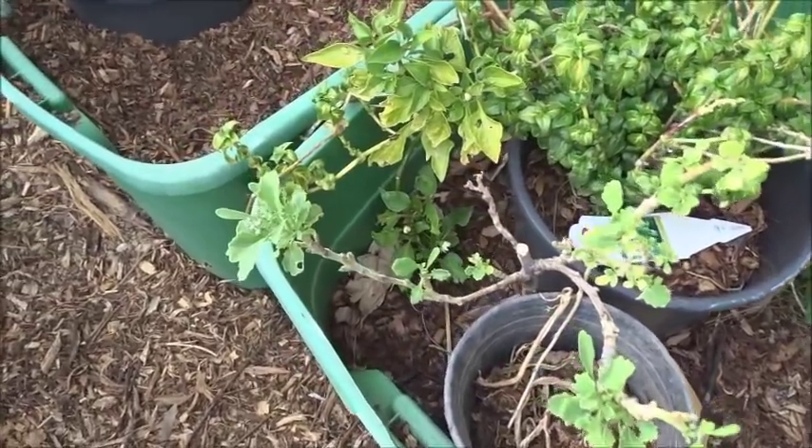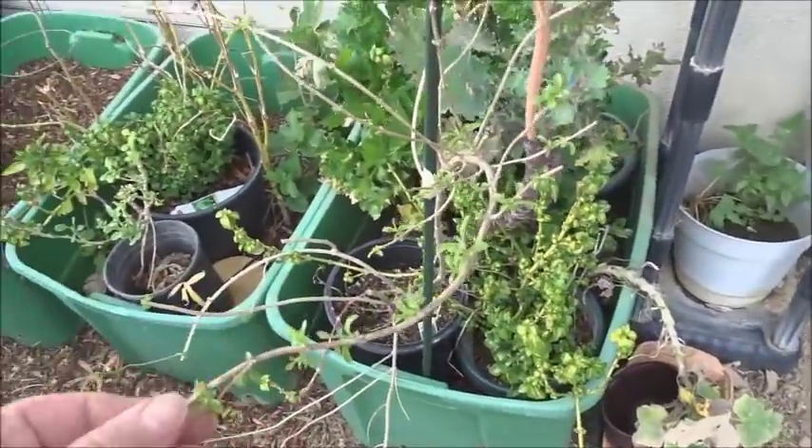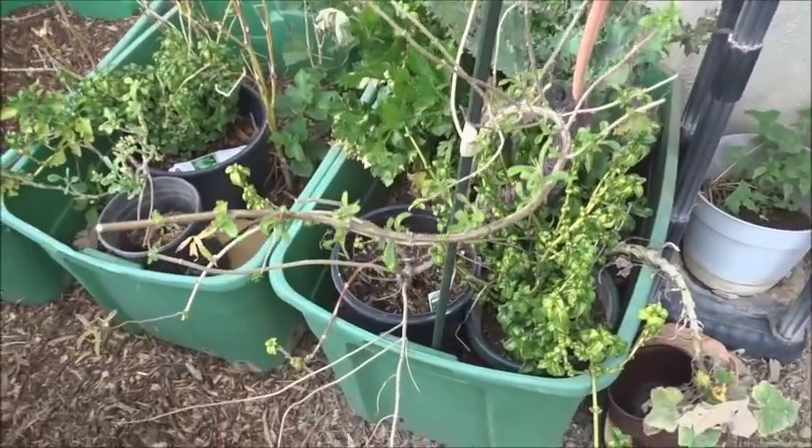There's a pepper down there from last year, so we'll decide what to do. My lemon verbena is coming back after winter — it's growing and I'll be trimming that.